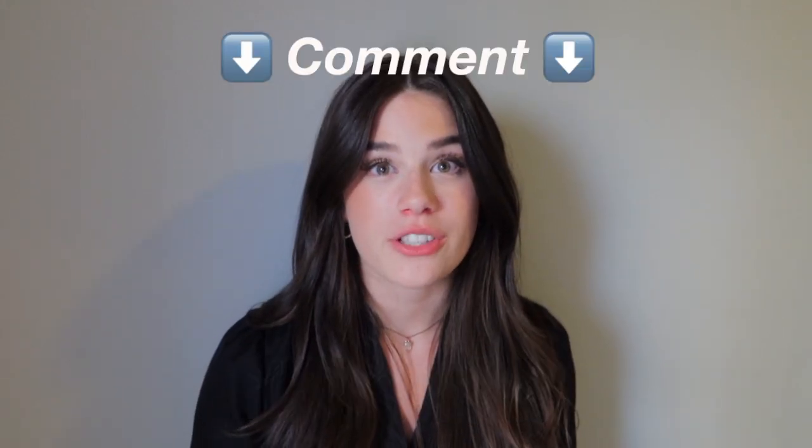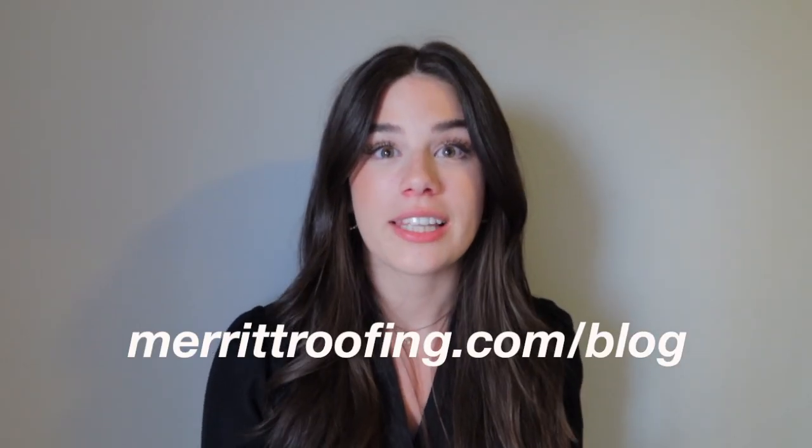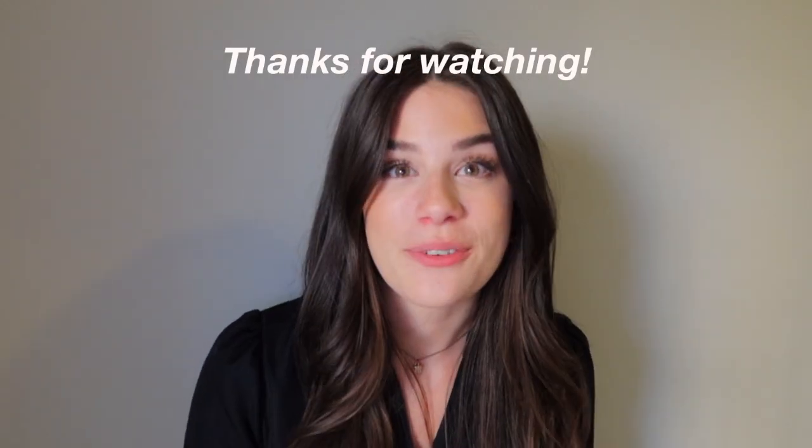If you enjoyed this video don't forget to like and subscribe. If you have any comments or questions feel free to leave them below — we'd love to have a conversation with you about it. To learn more you can also check out our blog; the link will be in the description box. All of our other socials will also be in the description box if you'd like to like us on Facebook, follow us on Instagram, or just stay up to date on what we're doing. We hope you enjoyed and we hope to see you in our next video.